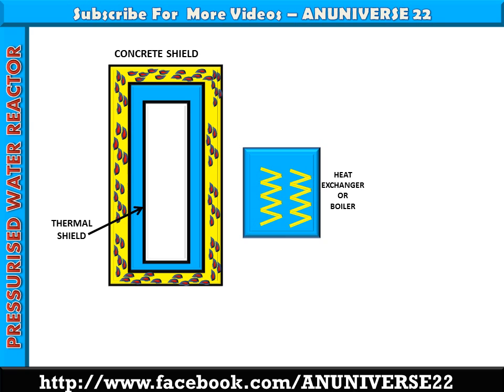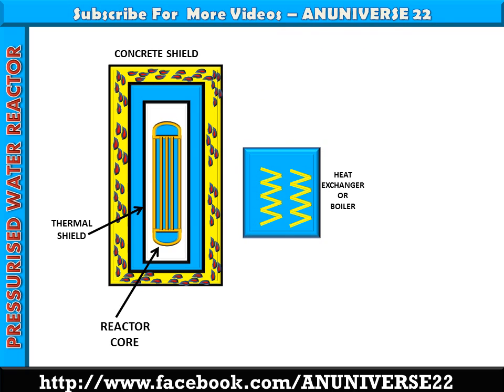Neutrons, gamma rays, and all other radiations are effectively absorbed by the concrete shield. The thermal shield is cooled by circulation of water. The reactor vessel encloses the reactor core, reflector, and shield.